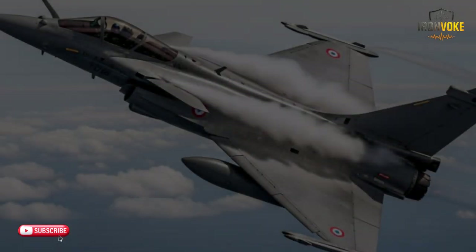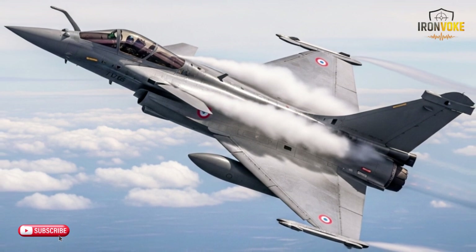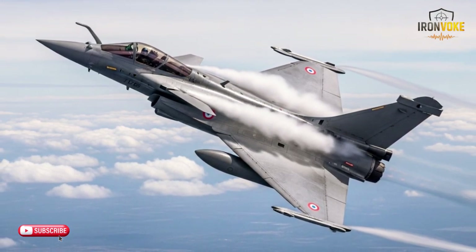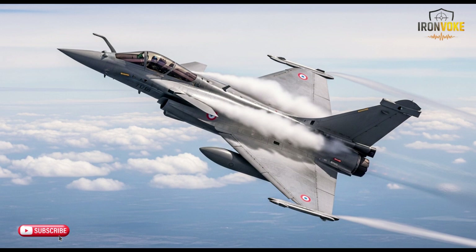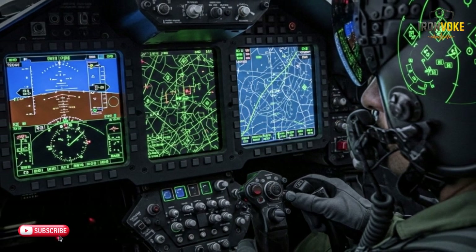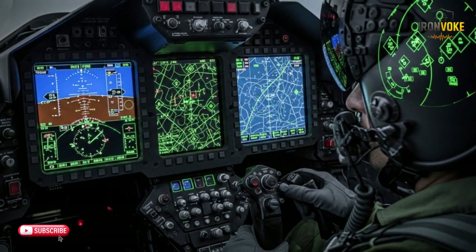The F-35I is equipped with some of the most advanced sensor fusion technology available. Its radar system, combined with infrared and electronic warfare systems, gives pilots a 360-degree view of the battlefield. This sensor fusion allows the F-35I to track multiple targets simultaneously, identify threats, and engage with deadly precision, all while maintaining stealth. The Rafale boasts a highly capable radar system and infrared sensors — its RBE-2 radar provides exceptional target detection and tracking capabilities, especially in cluttered environments. Its Spectra electronic warfare system also offers protection against enemy radar and missiles, though it doesn't offer the same level of real-time data fusion as the F-35I.